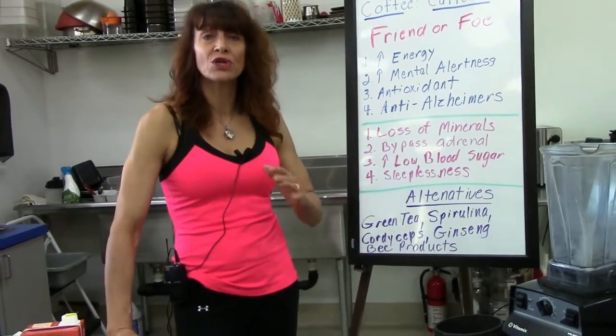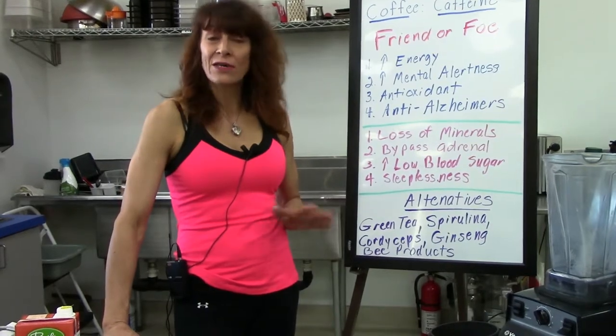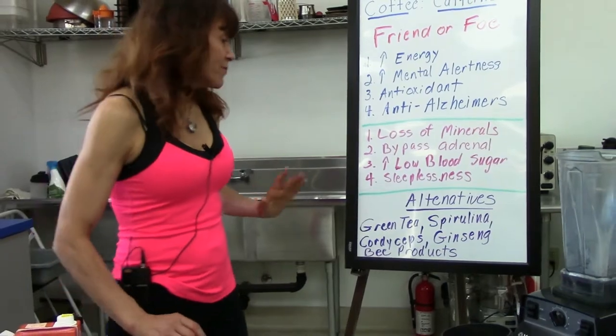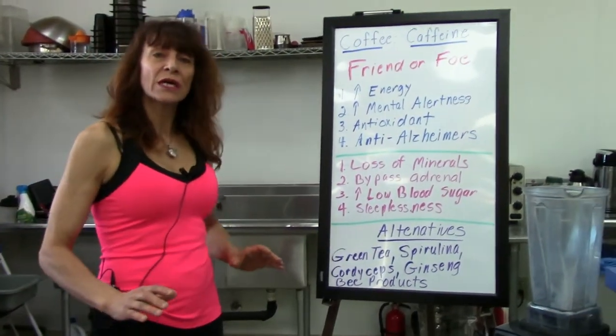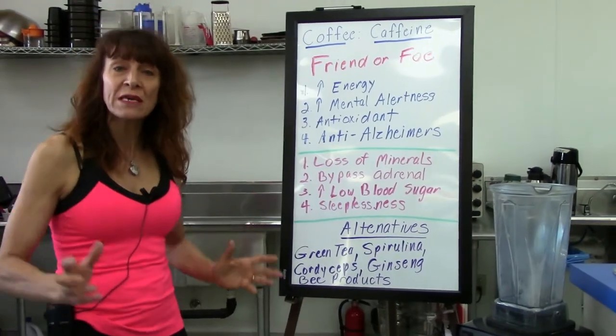In a few minutes I'm going to show you a smoothie we make here at the vitamin and herb store — all my customers comment on how much energy they get from it. These alternatives come from foods, mushrooms, or bee products.